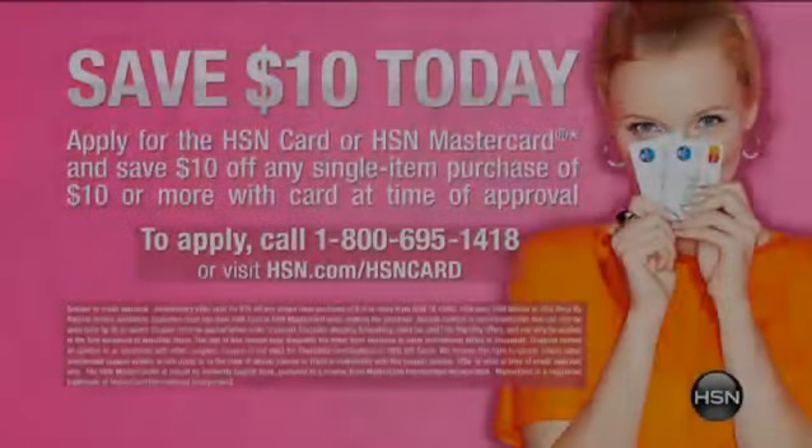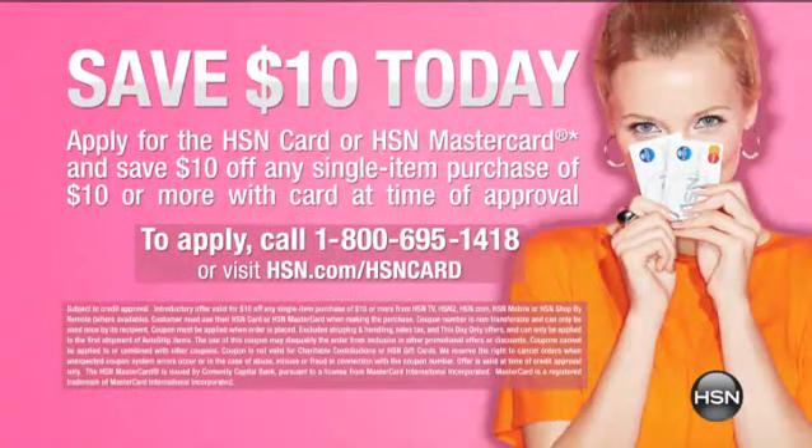If you want to do that bracelet that's $59, you can make it $49. If you want to do the necklace we're about to do, you can take $10 off. If you don't have it, today is the day to get approved and save $10 off any item you choose.